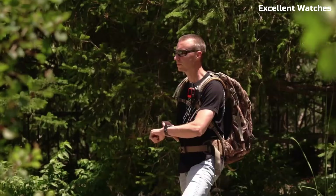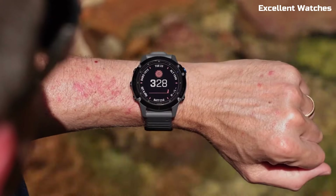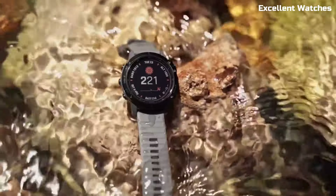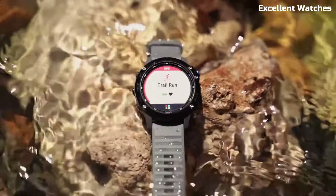It boasts advanced GPS and heart rate tracking, making it a top-tier fitness companion. The transflective display ensures readability in bright sunlight, and its long battery life means it can keep up with your adventures for days. With smart features like music storage and smartphone notifications, the Fenix 6 is more than just a watch — it's your all-in-one outdoor and fitness partner.